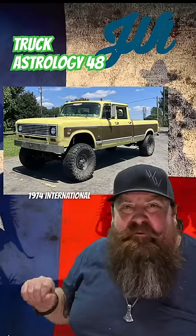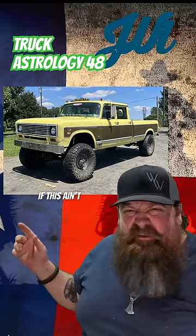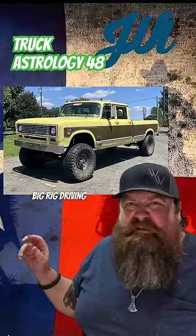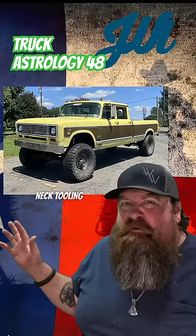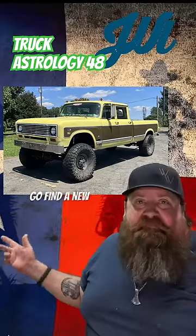1974 International Harvester Camper Special 200. If this ain't a Harley-owning, big-rigged-driving Yankee snow-neck tooling around in this St. Bernard of a truck, then hell, I'm gonna have to go find a new job.